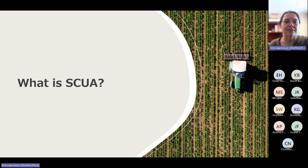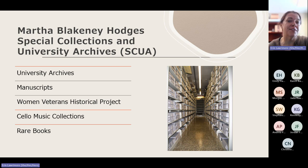We're the Martha Blakeney Hodges Special Collections and University Archives, a department within the UNCG Libraries. Under the umbrella of our department falls a number of different collection areas. University Archives, which is the area that I supervise, is focused on the history of the university from its founding through today. Our manuscript collections are focused primarily on local history, but also on women's history and some other areas that tie into the university's research areas. We also have a specific collection focused on the Women Veterans' Historical Project, which includes oral history interviews as well as collecting materials related to those experiences.